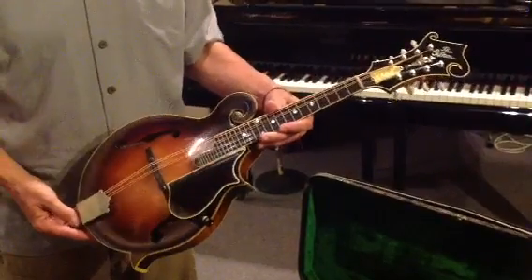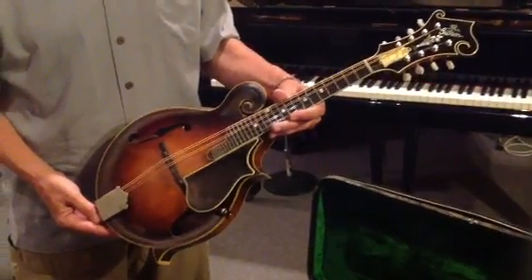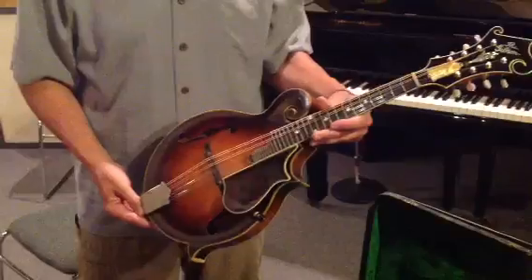This is a beautiful mandolin indeed, but I think we should step over to the microphones and see how it sounds.